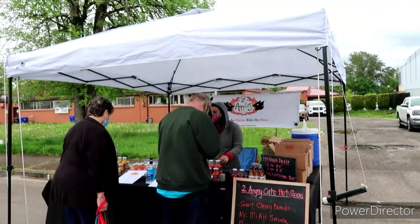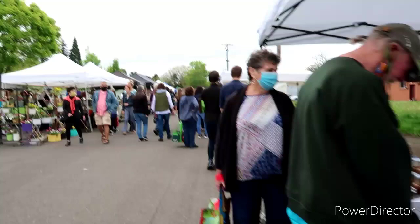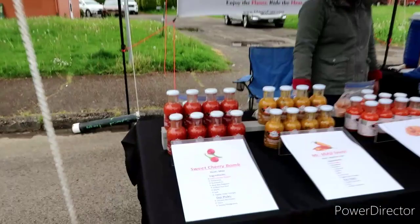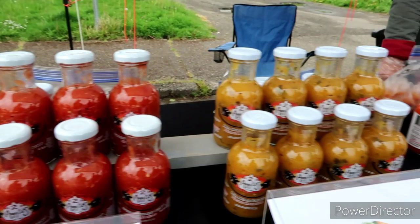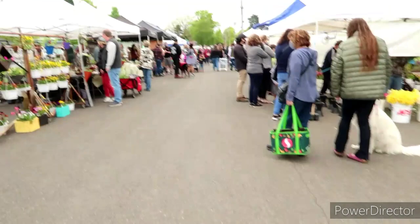Oh, we got some hot sauce here — Two Angry Cats. I really like your logo — that's awesome, breathing fire. Must be hot! Oh wow, look at this one — Sweet Cherry Bomb. That looks really good. She's got a ton. Oh my gosh, that'll take the oil off your driveway too! Thank you.